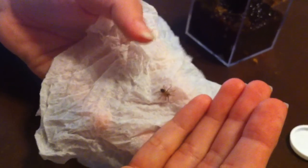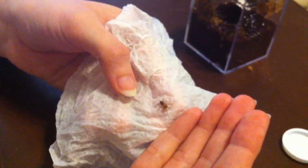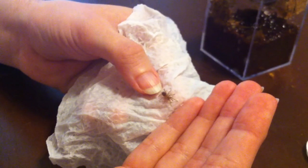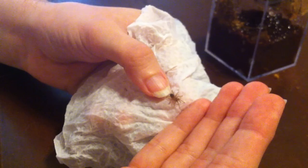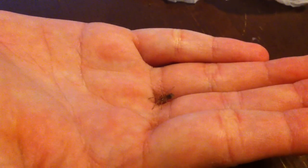Let's see if he can get on my hand. Oh, it's so tiny I'm afraid of hurting it. Come on, guy, walk. There he goes. Whoa.